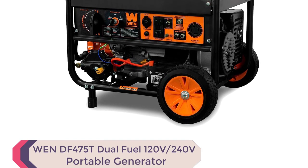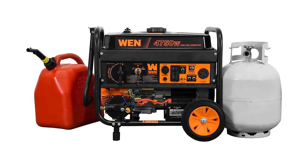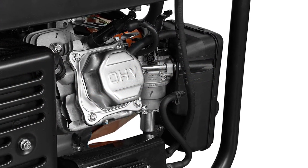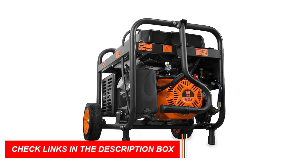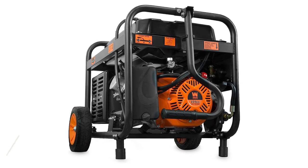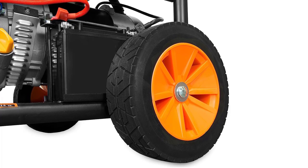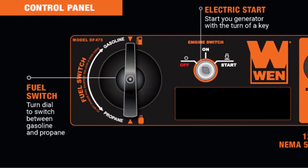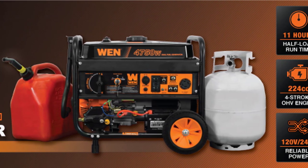Number 5: WEN DF-475T Dual Fuel 120V/240V Portable Generator. The WEN DF-475T is a top contender for the best dual fuel generator for house. Its switchable fuel sources, high-voltage output, and electric start offer versatility in powering your home and emergency backups. With 4750 surge watts and 3800 running watts, it provides ample power, and its 4-gallon tank provides up to 11 hours of half-load run time. The WEN DF-475T also includes convenient features such as GFCI outlets, a NEMA twist lock, a 12V DC plug, and a 2-year warranty, making it an excellent addition to your emergency and home power toolkit.